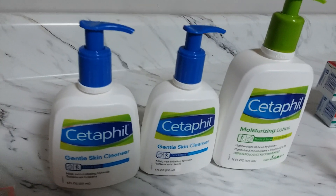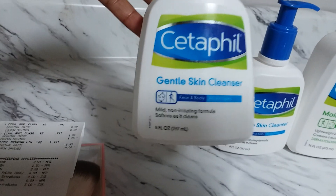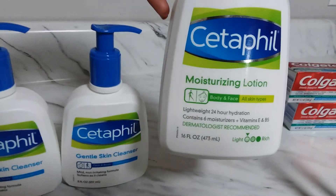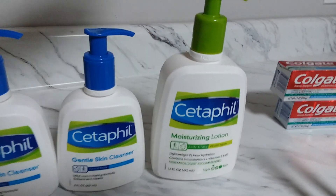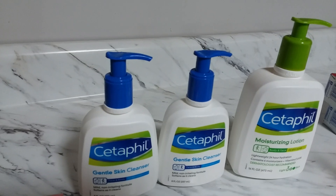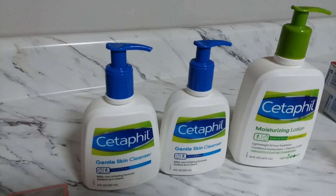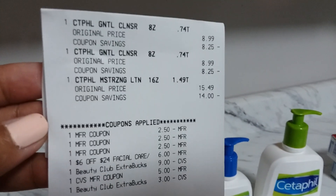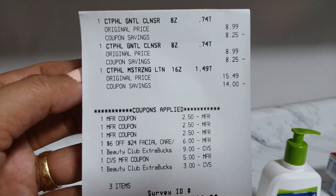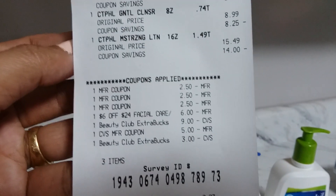The Cetaphil deal is spend $30 get a $10 ExtraBucks. The small bottle facial cleanser was $8.99 — I grabbed two of those — and one big moisturizing lotion, the 16.8 ounce, for $15.49. My subtotal before tax and before coupons was $33.45. That's two facial cleansers at $8.99 each and one moisturizing lotion at $15.49.